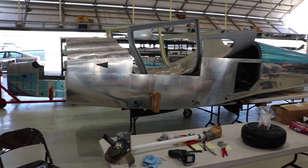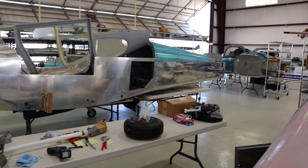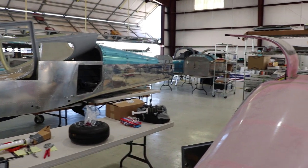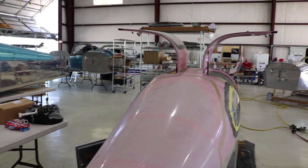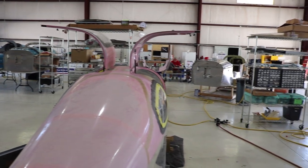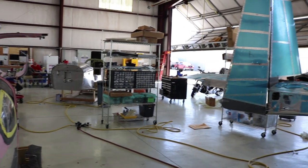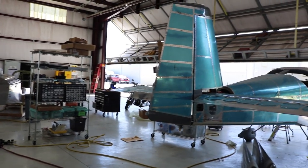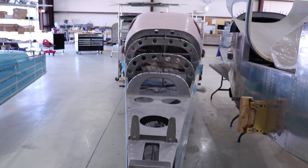The longer-term projects — the RV-10 is the longest. It depends on the schedule the builder can stick to. We've got one booked out all the way through the year, one week a month. On a 10, we estimate about 26 weeks, and if you spread that over 26 months, that's about a two-year project. If you can double it up, some guys do two weeks on, two weeks off, and get it done in half the time.